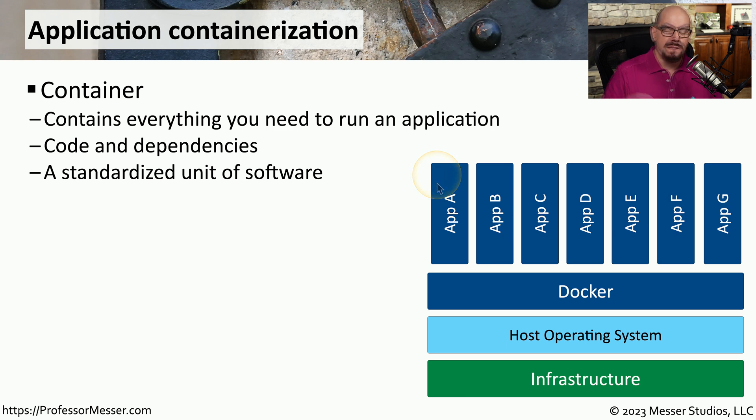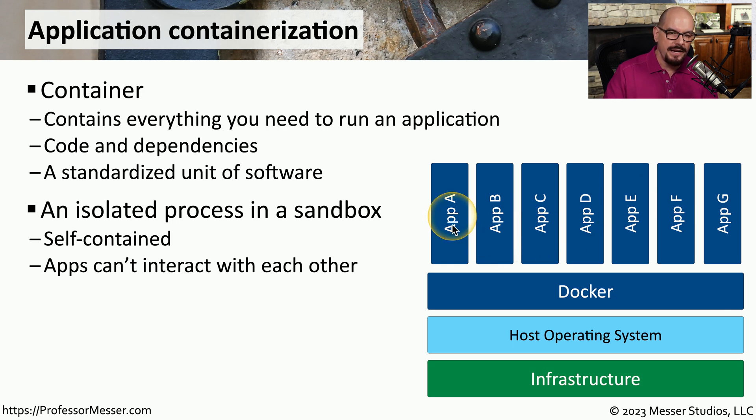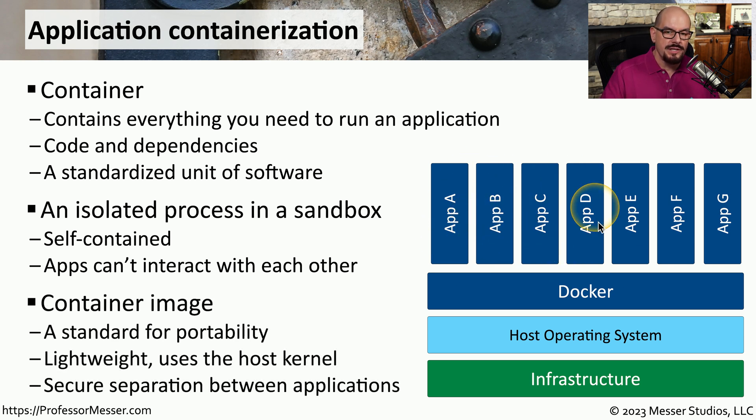That container has everything you need to run that application, except for the operating system. The containerization software manages the relationship between the operating system on the device and the application running on top of it. This effectively allows you to swap applications in and out, especially when those applications are all sharing the same host operating system. Similar to virtualization, all of these containers are isolated from one another — each application can only see what's running in its individual container. Each container references a single host operating system, so the apps have already been designed to run on that specific host OS.